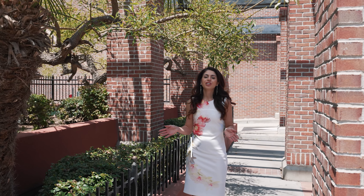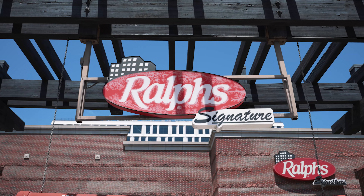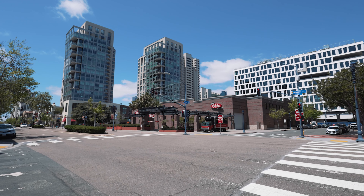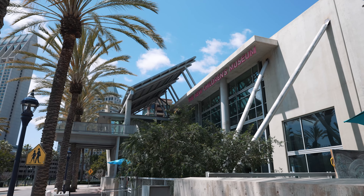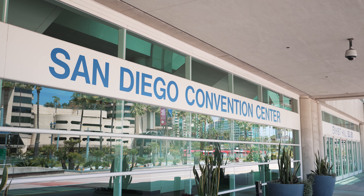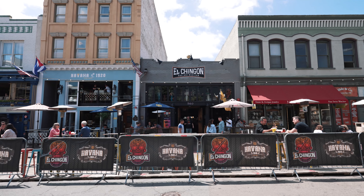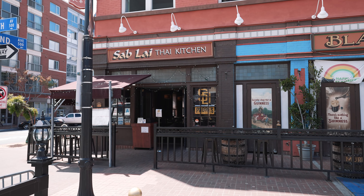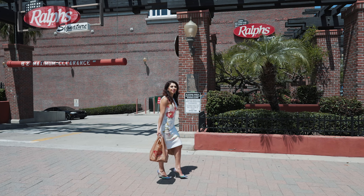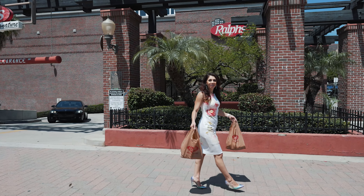The third thing you should know is there's tons of convenience around you with this building. One of my favorite things was having Ralphs across the street — you've never run out of an ingredient that you need. You also have the Children's Museum and you're close to the Convention Center as well, not to mention all the restaurants and cafes right on 5th Avenue.